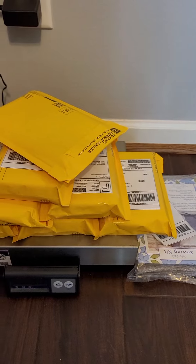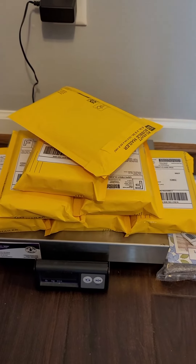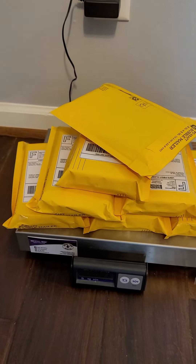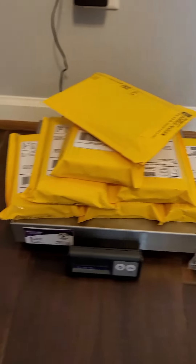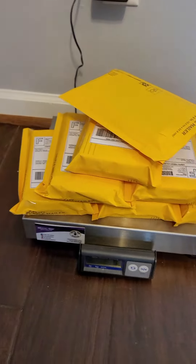Then they pay for it, you print the label, and when you go to the post office you can just drop and go, or you can get in line and get a receipt. You can just drop it off and go. So that's the legal side hustle for y'all who want to get on selling something on eBay.